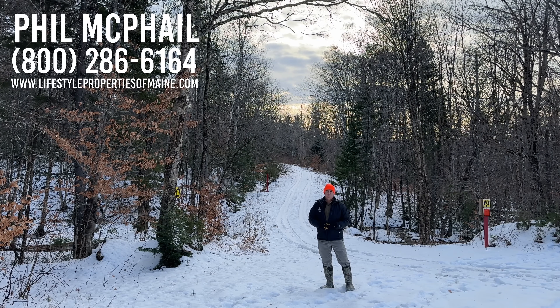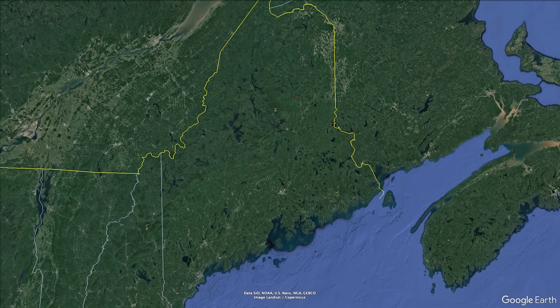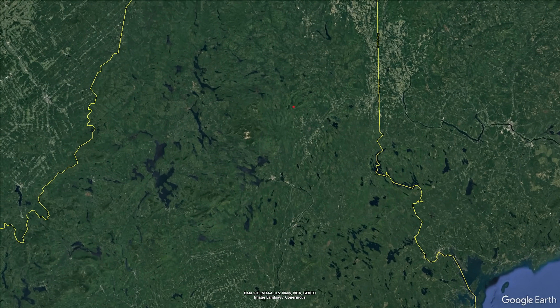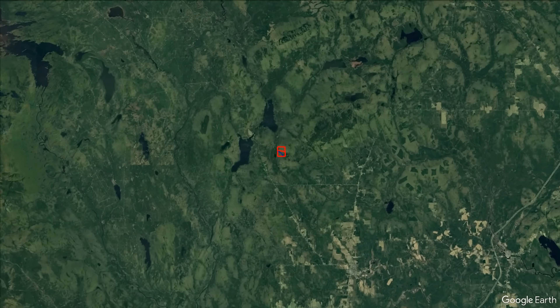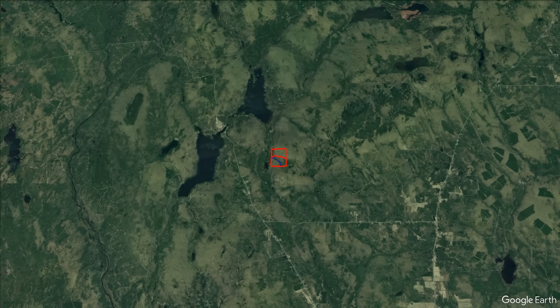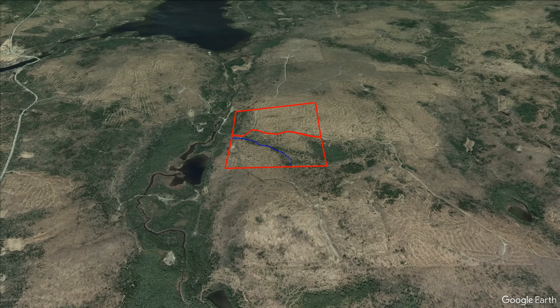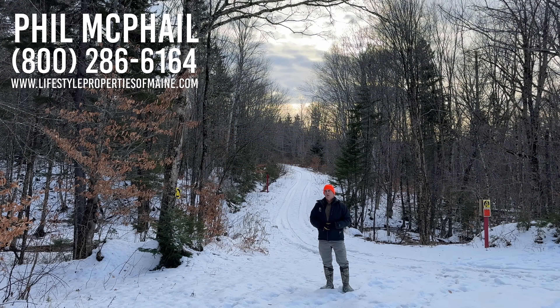Good afternoon, folks. Phil McPhail here with United Country Lifestyle Properties of Maine. I'm really excited to bring you up in the mountains of northern Penobscot County today to the town of Mount Chase. I'm off on the Ackley Pond Road, and I've got two properties to show you in here today — one 58-acre lot behind you, and a 71-acre lot behind me, divided by the Ackley Pond Road. We're going to check out the 71-acre lot first.